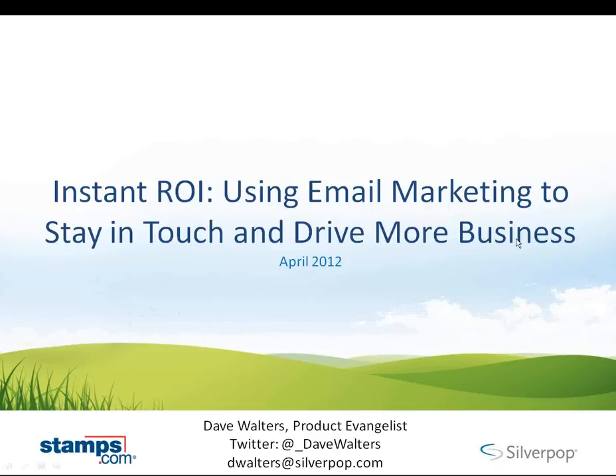I think we're ready to get started here. Hello everyone, and welcome to Stamps.com's webinar on email marketing for small business owners. My name is Eric Nash, and I'm the director of online marketing here at Stamps.com. Today's topic is Instant ROI: using email marketing to stay in touch and drive more business.